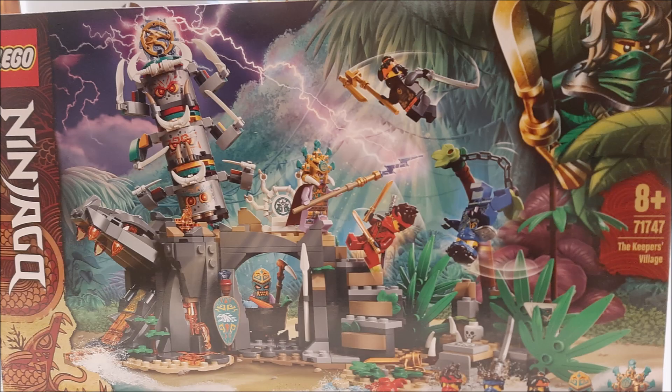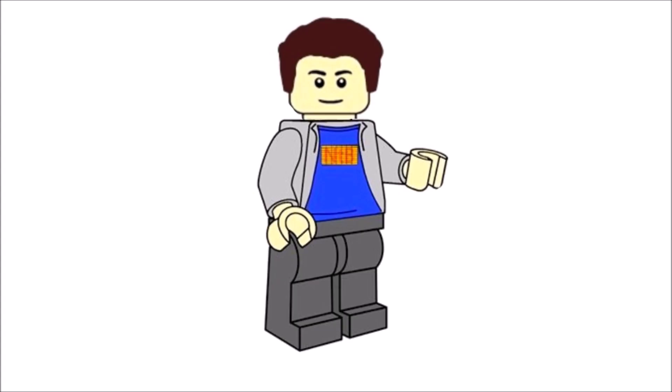The last Ninjago set is the Keepers Village — I'd say the fan favorite set out of the four Ninjago Island sets. I didn't get the Catamaran Sea Battle because it doesn't really have anything exclusive and the builds aren't that exciting. So yeah, very awesome and I really can't wait to review those sets for you guys very soon.